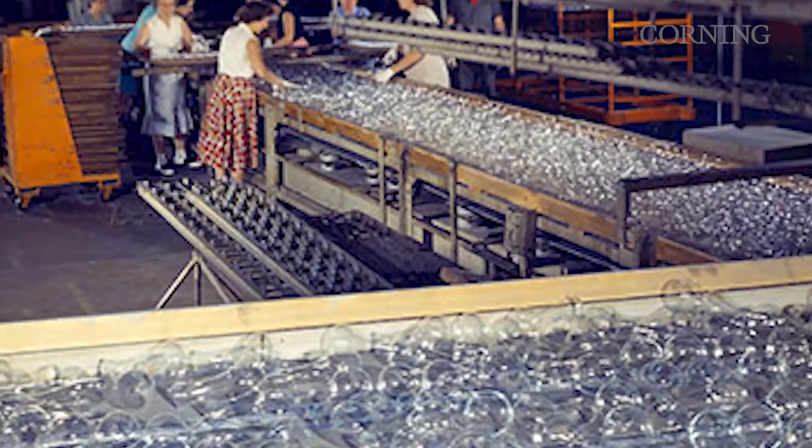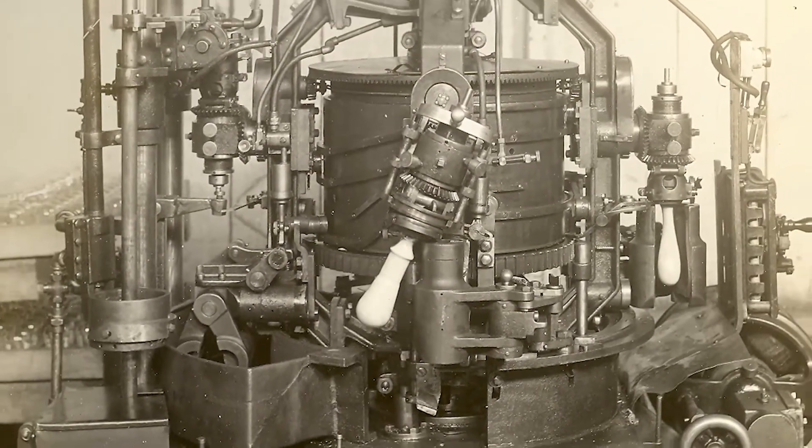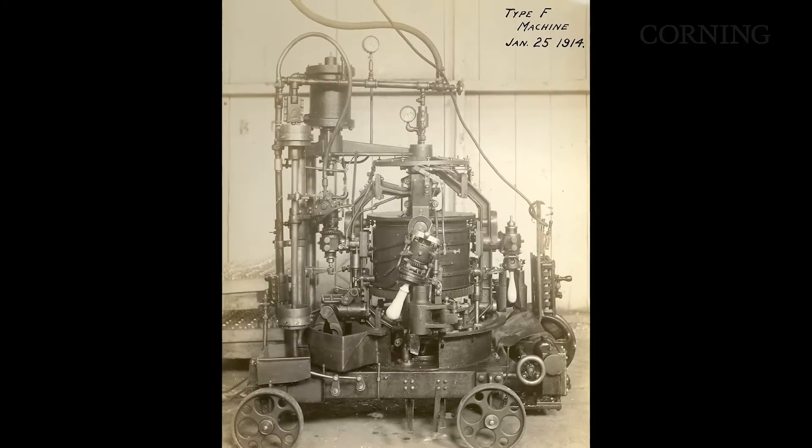Thus, the E-Machine was introduced in 1913. It was our first semi-automatic light bulb blowing machine, which made bulbs at the then-rapid rate of seven bulbs a minute. The F-Machine followed shortly after, producing around 42 bulbs per minute.